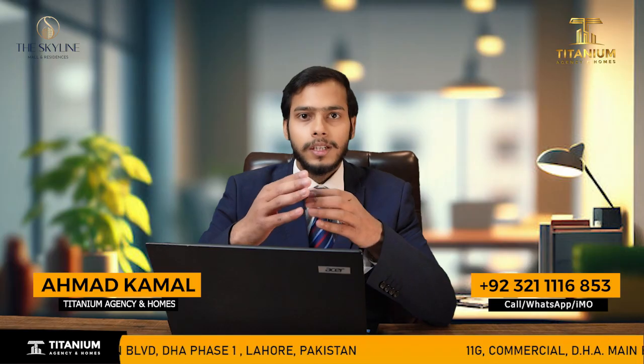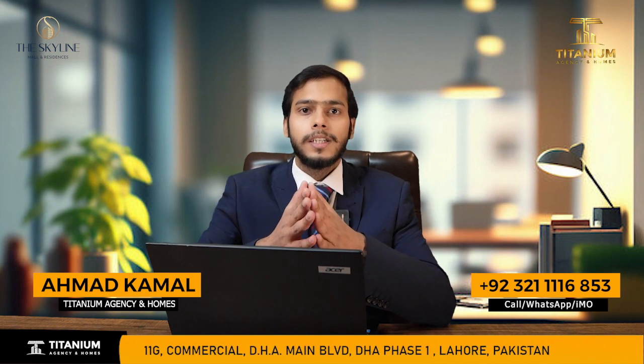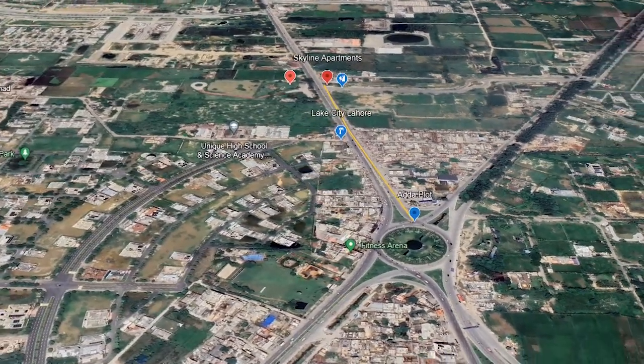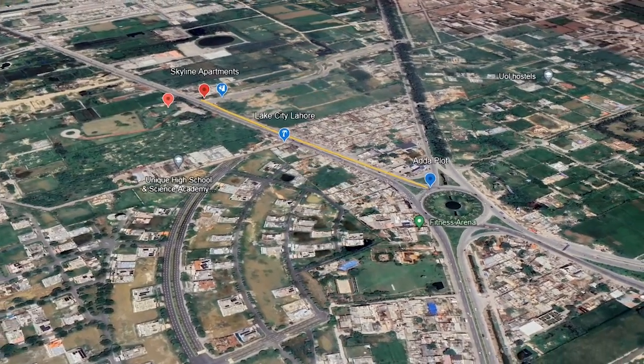Now let me tell you about the location. It is a very good location on the main road, approximately 1 km away, with many societies visible in the vicinity. It is a great project.